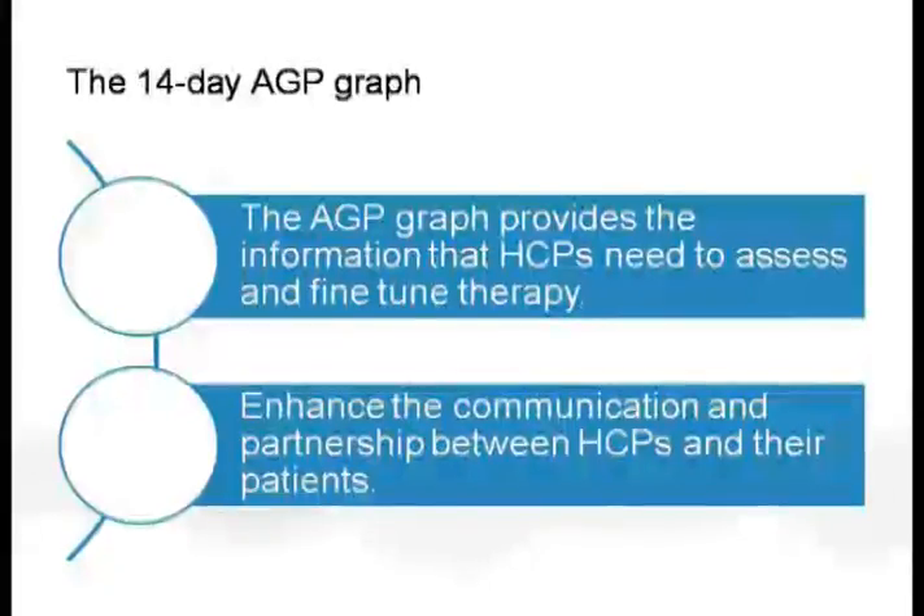What are the inferences from AGP? AGP will be dealt with in detail by the next speaker, Dr. Assim. AGP provides a descriptive analysis of CGM over 14 days — from Abbott's Freestyle Libre Pro — giving the healthcare professional a wealth of information to assess existing therapies, modify or adjust them, adopt newer therapies, and make intelligent, customized changes in diet and exercise. It enhances communication between you, your patient, and caregivers, partnering to make meaningful changes in therapies based on clinical judgment.